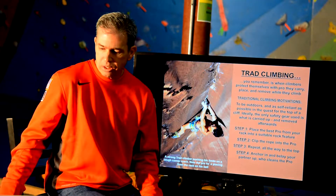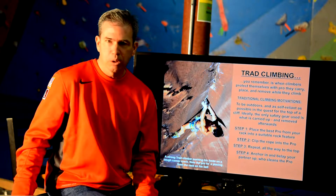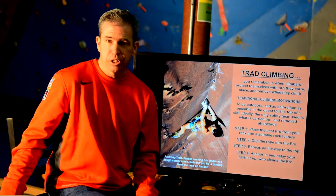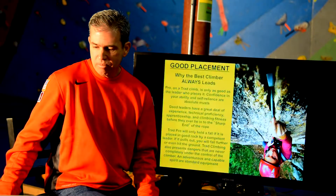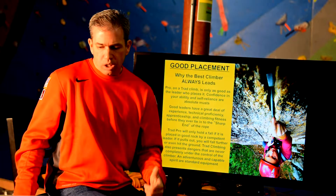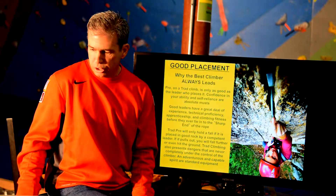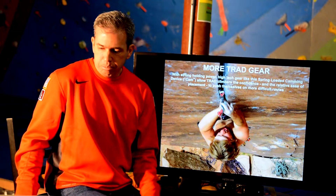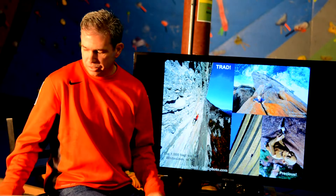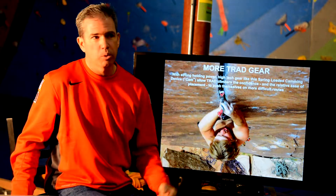Trad climbing — here's a good picture of Stephen Hong doing one of the harder traditional climbs in the world. I may have made it sound like all the hardest climbs are protected with bolts, but not necessarily. There are very difficult 5.14 traditional lead climbs where you're actually placing the gear as you go, not just clipping bolts — and that's some serious business. The gear you place into the rock is only as good as the quality of the rock you placed it in, and your own personal ability.